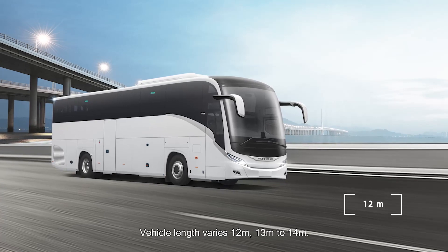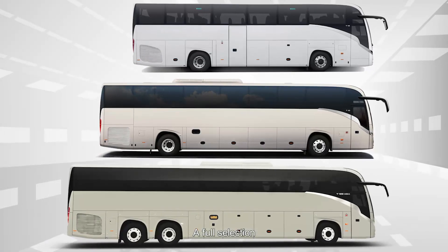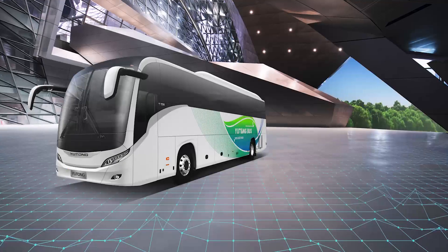The T-Series has diesel and new energy products. Vehicle length varies from 12 meters, 13 meters, to 14 meters — a full selection for you to choose from.